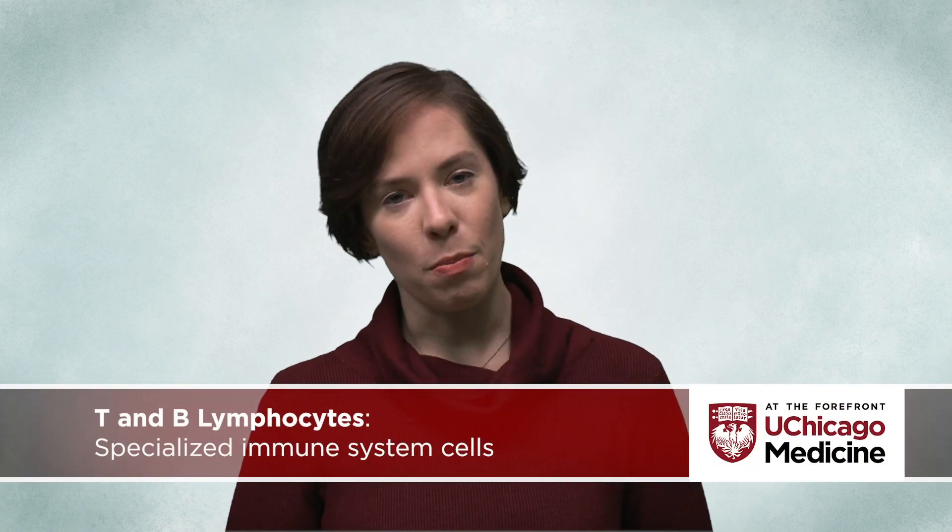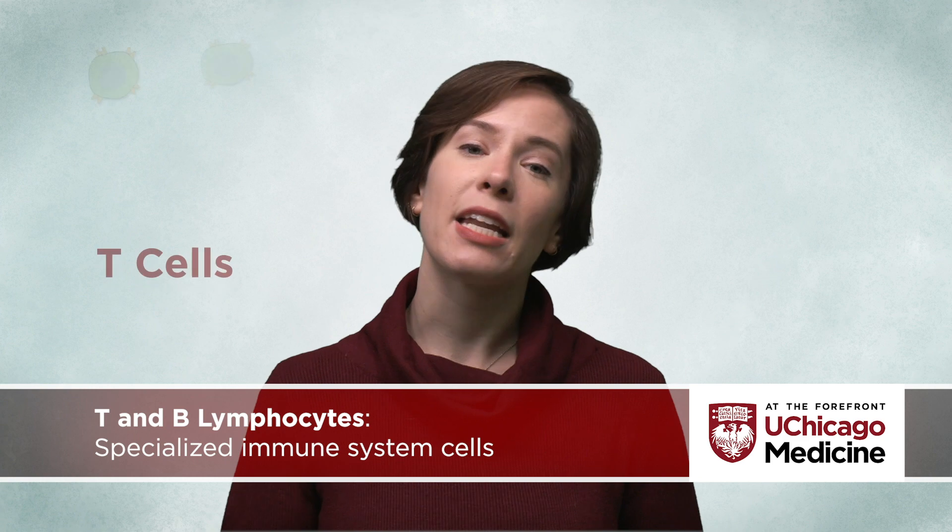In response to a vaccine antigen, specialized immune system cells, called T and B lymphocytes or T and B cells,